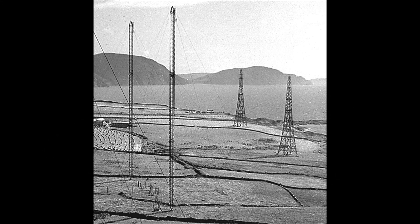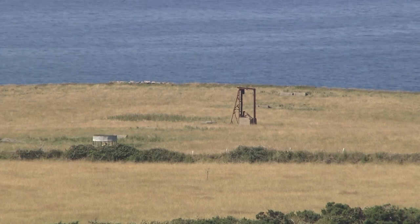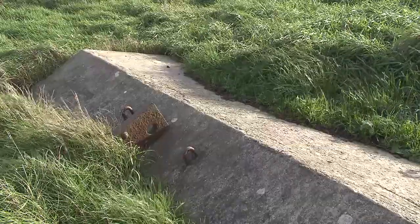The masts were a dramatic addition to the countryside and at Niabal they dominated the landscape. The winches used to stand them up are still there and in some fields the concrete blocks which tethered them down are still there.